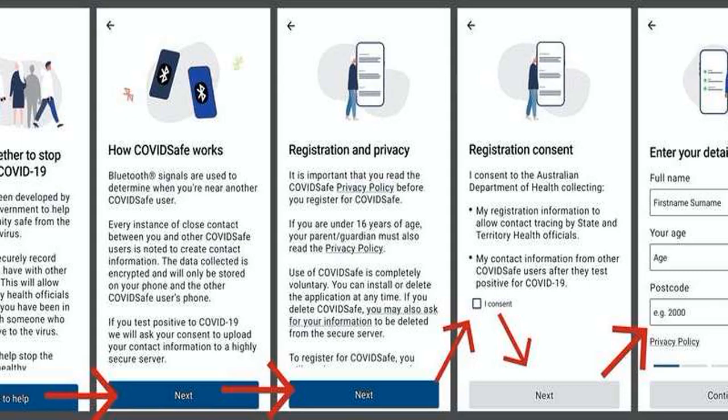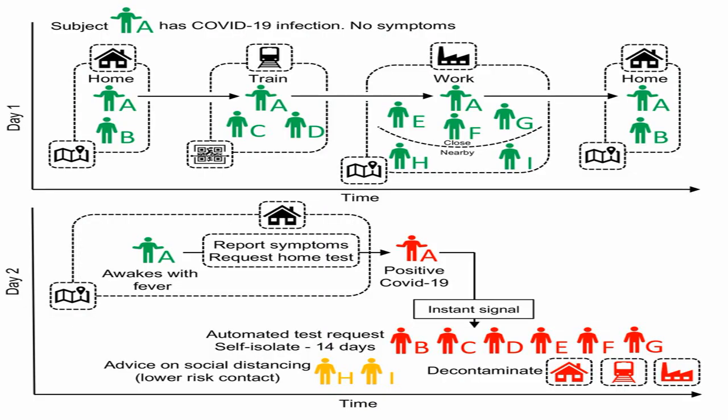Some privacy law professionals believe the current version of the COVIDSafe bill does go a long way to protecting the use and disclosure of personal information collected by the app. The Australian Human Rights Commission also acknowledges that the bill contains several important protections. Those protections appear to prevent the data from being used for purposes beyond contact tracing by Australian authorities. The bill also cancels out other laws that could be used to access the data, and it will go a long way in deterring attempts by individuals or corporations to coerce people into using the app.